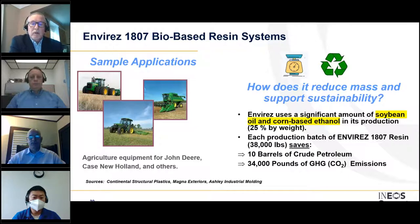Envarez 1807 is a bio-based polyester resin system. Current applications include exterior panels and general-purpose reinforcements for a wide range of agricultural products including John Deere tractors. Envarez 1807 supports mass reduction and sustainability through its use of soybean oil and corn-based ethanol in production. Each batch — approximately 38,000 pounds — saves 10 barrels of crude petroleum and over 34,000 pounds of greenhouse gas emissions from the environment.